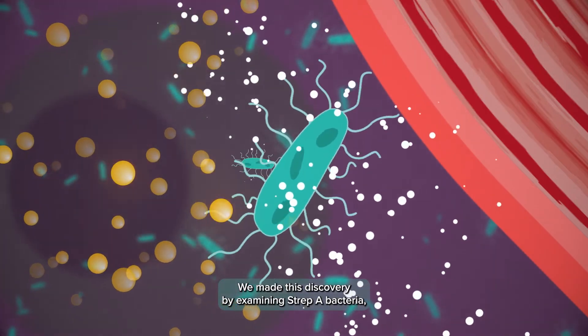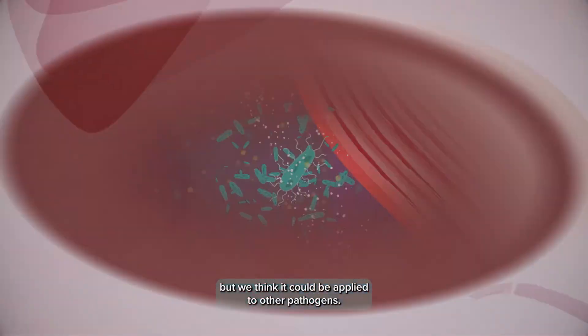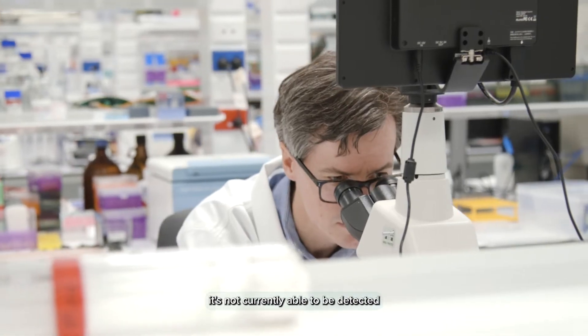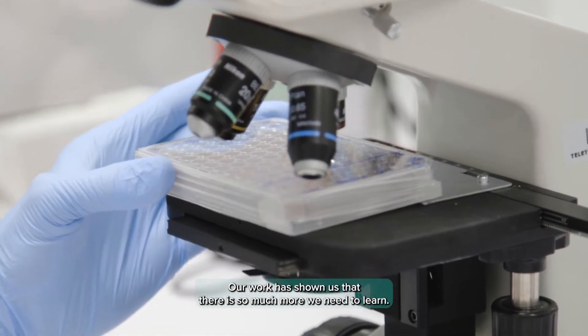We made this discovery by examining Strep A bacteria, but we think it could be applied to other pathogens. The mechanism of antibiotic resistance that we've identified is important because it's not currently able to be detected on normal laboratory tests. Our work has shown us that there's so much more we need to learn.